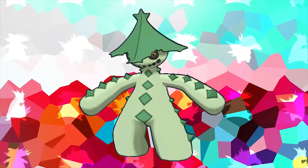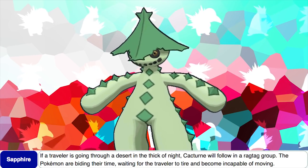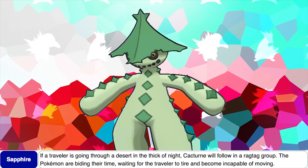We often see differences between Pokemon's English and Japanese names. However, what we don't often see is an English name being the combination of a Japanese name along with another word. This is exactly what happens with Cacnea's name, because Cacnea is actually the combination of the word 'Cactus' and its Japanese name, Sabania. According to Cacturne's Sapphire Dex entry, if a traveler is going through a desert at night, Cacturne will follow in a ragtag group, biding their time, waiting for the traveler to tire and become incapable of moving — which insinuates Cacturne basically killing people, so I am going to steer clear of deserts for the rest of my life.